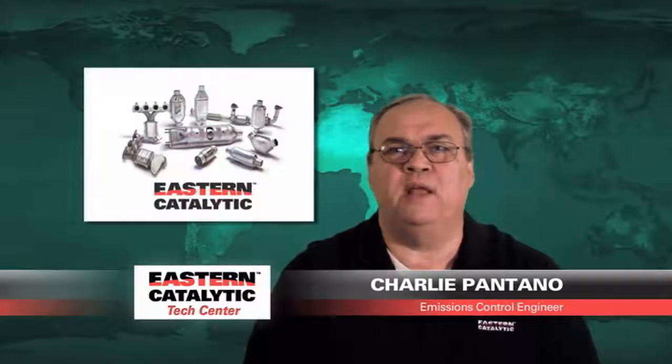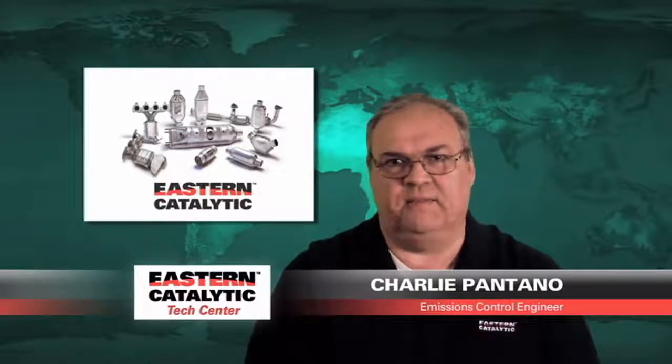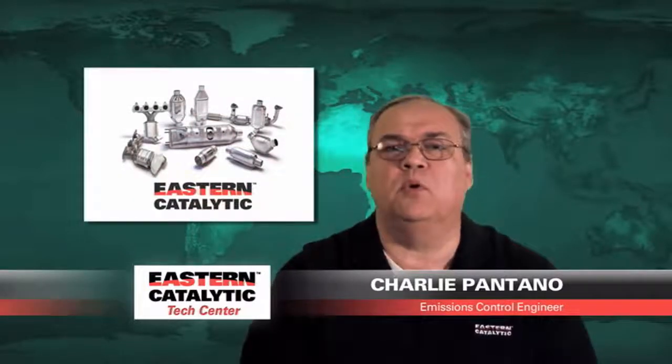Hi, this is Charlie Pantano. I'm the Emissions Control Engineer for Eastern Manufacturing — some of you may know us as Eastern Catalytic. Today we're going to talk to you about some questions that we see or hear on our tech line and also receive from installers around the country.